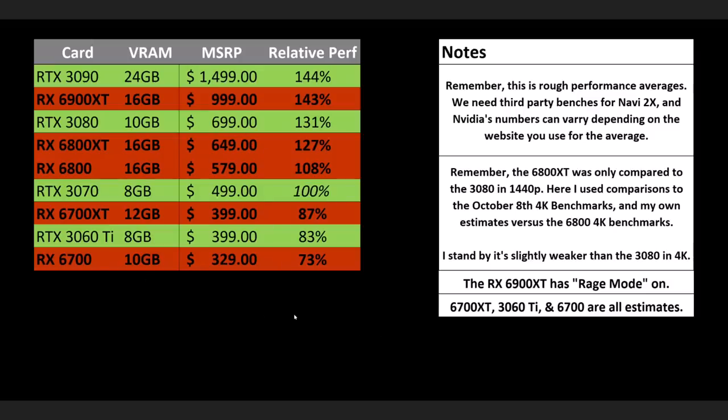At the top, the 6900 XT with Rage Mode on is almost the same performance as the 3090 and costs $500 less. And remember how hard it is to get a 3090 — only about 35,000 will be delivered in the next week or two, which is not enough to satisfy demand. There are plenty of people who want a top-spec gaming PC before Cyberpunk who will simply get the AMD card instead.